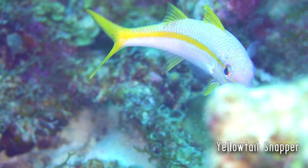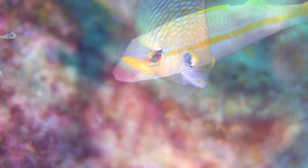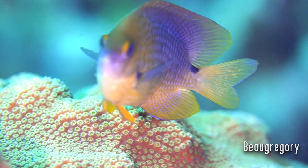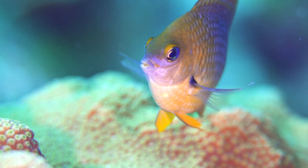The water in Bonaire is truly crystal clear — it's pretty much like a swimming pool almost every single day. There are days where the clarity is a little muddied up, but compared to other places I've dove, it's truly remarkable.